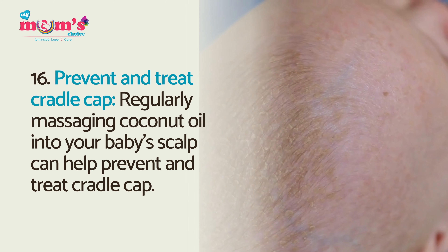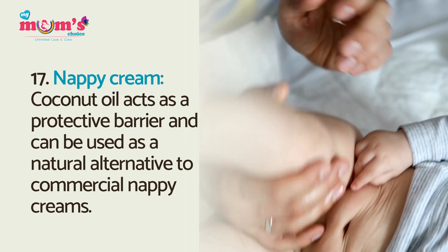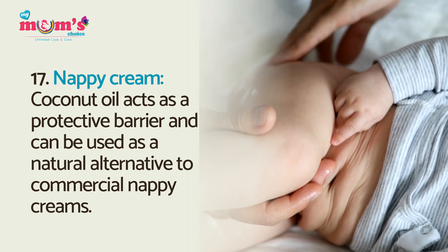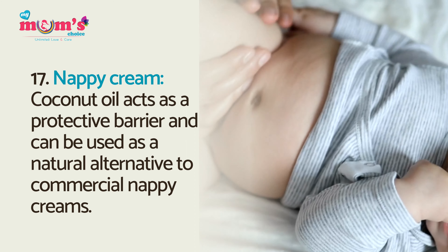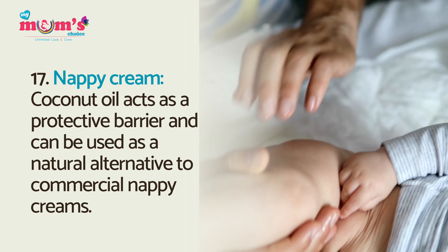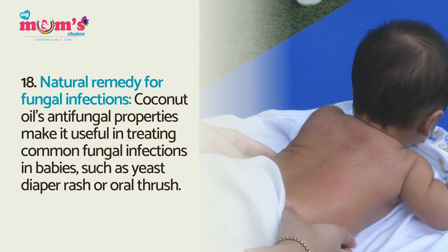Prevent and treat cradle cap: regularly massaging coconut oil into your baby's scalp can help prevent and treat cradle cap. Nappy cream: coconut oil acts as a protective barrier and can be used as a natural alternative to commercial nappy creams.